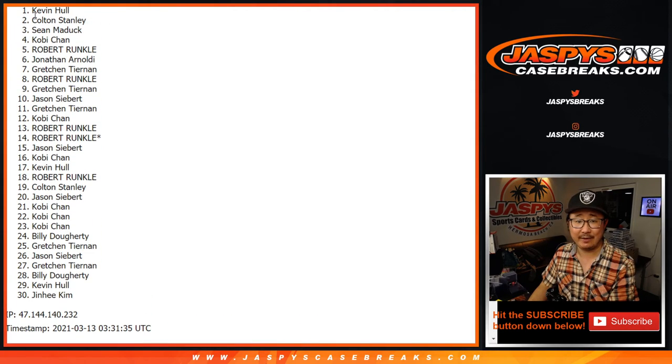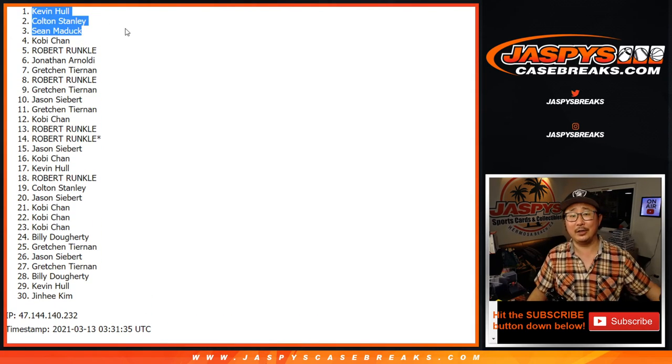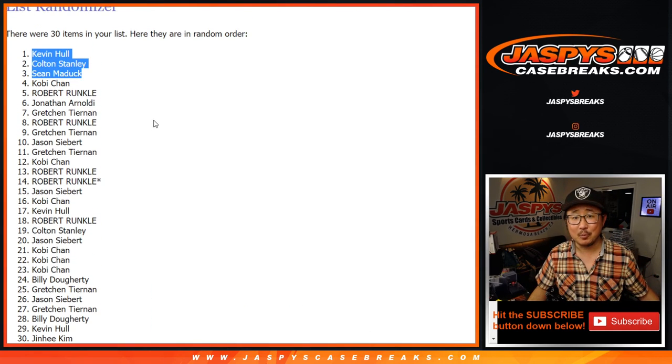Sean Maddox, Colton Stanley, Kevin Hall — there you go, guys. Congrats to you. Thanks for getting into the action. Pay it off this time. We'll see you next time. Bye-bye.